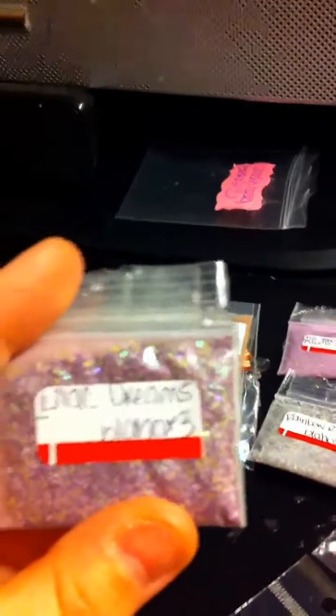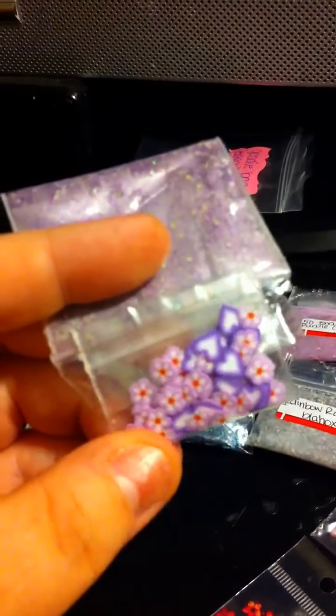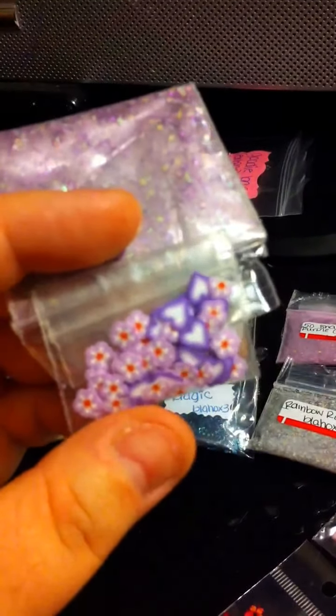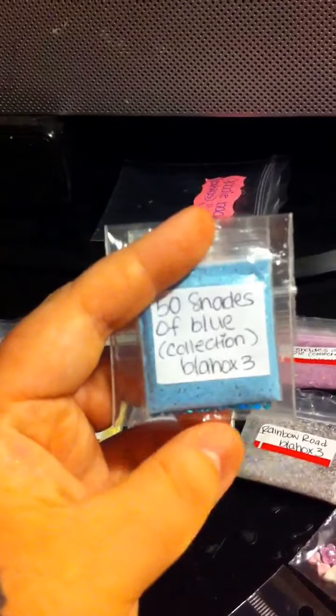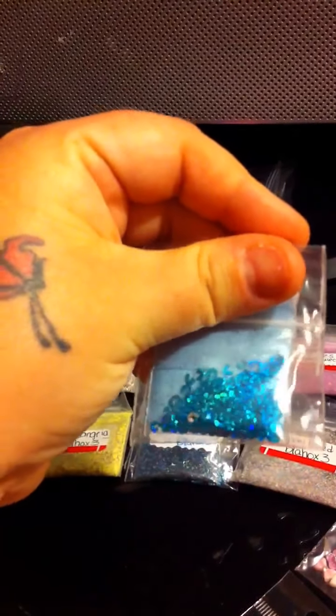And then here are the mixes that I won. Lilac Dreams with some Femos, Purple Hearts and Flowers, Fifty Shades of Blue with Blue Iridescent Moons.